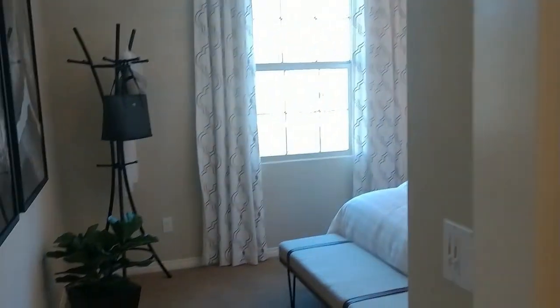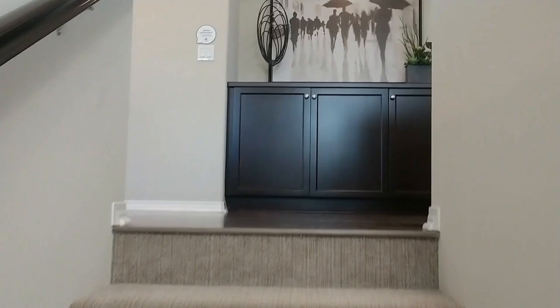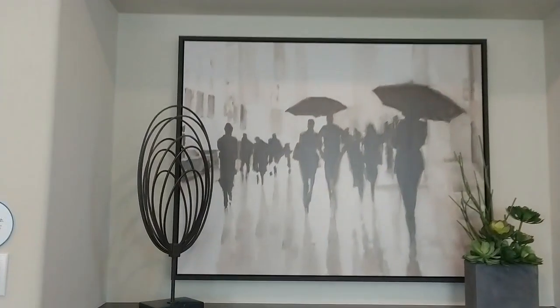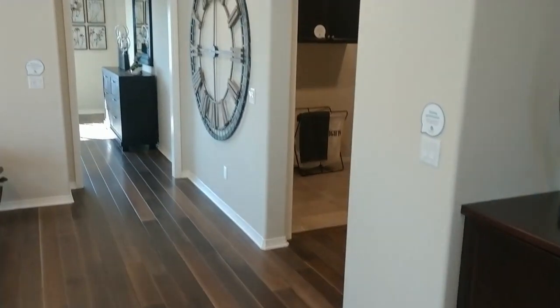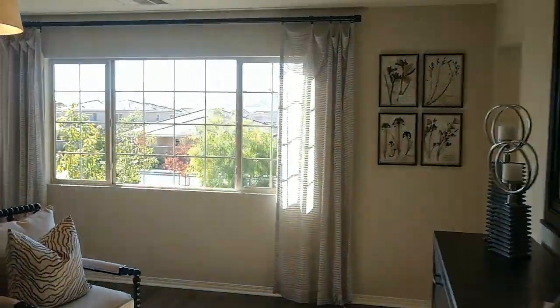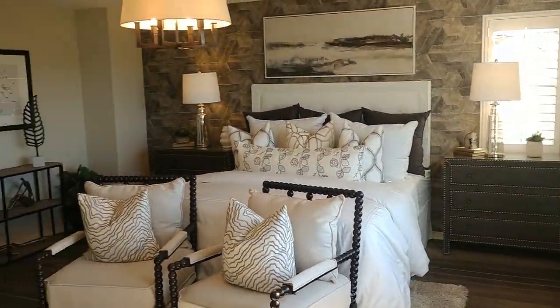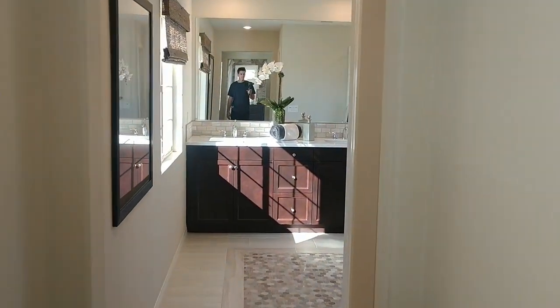One bedroom and bathroom is downstairs, which is a must these days — everybody wants a downstairs bedroom. The rest of the bedrooms are upstairs, as well as the large loft and the master retreat with en-suite bathroom and huge closet. The Residence 4 is starting in the low $400,000s.